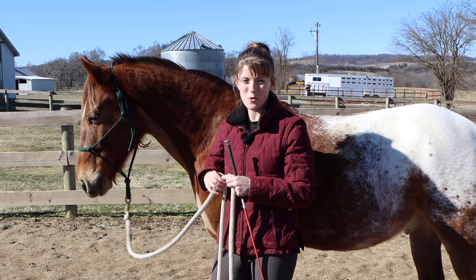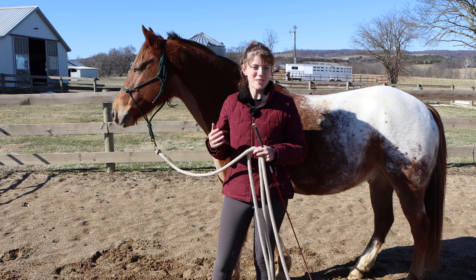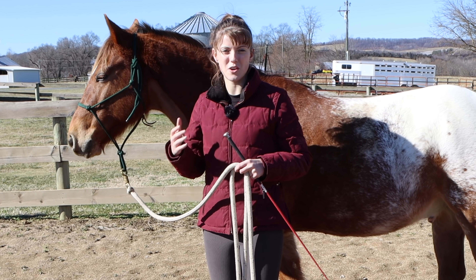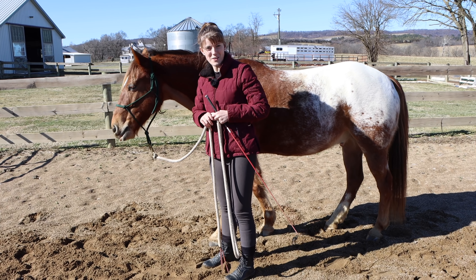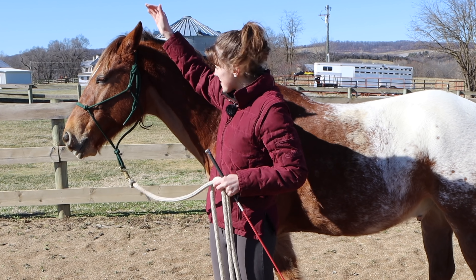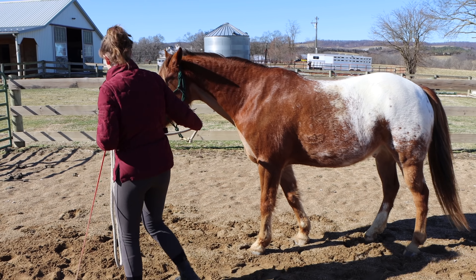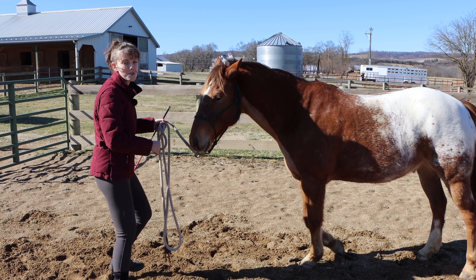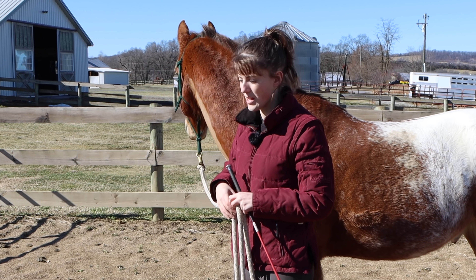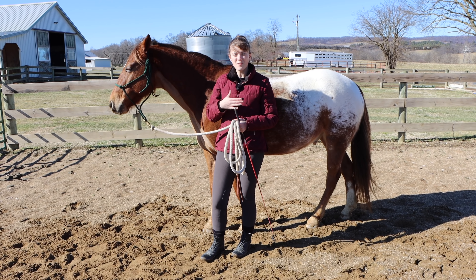The next behavior I want to address is a horse that is stubborn or aggressive. Usually if you have a horse like this, you'll know it — but to review: a stubborn horse is usually going to plant their feet, they do not want to move, they're holding their position and it's going to be hard to get them to go forward. They're usually going to pin their ears back to let you know they don't like what you're doing. A stubborn horse is also more inclined to resist pressure and may crowd you and push you around — for example, if Tucker sees a patch of grass, he might push me out of the way to get it.